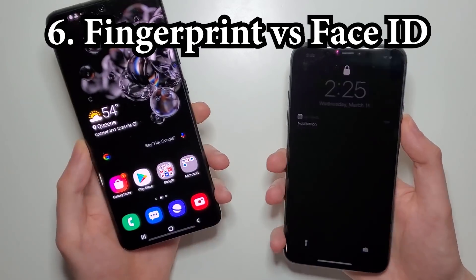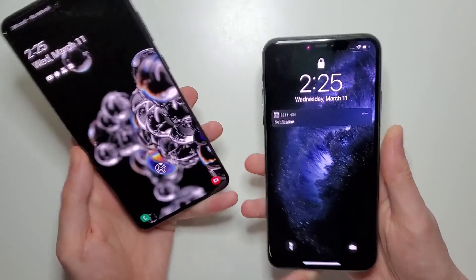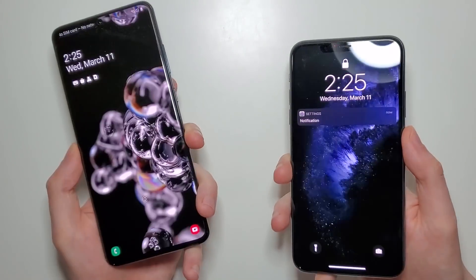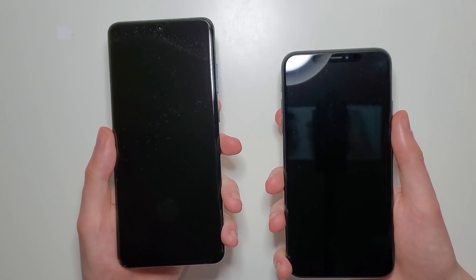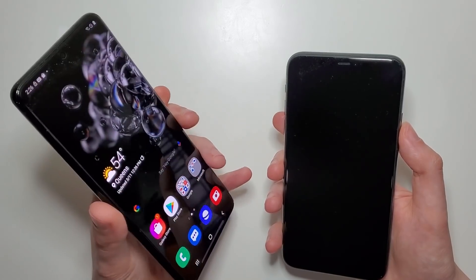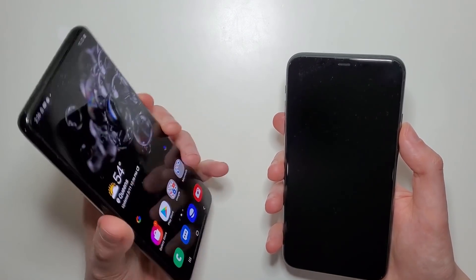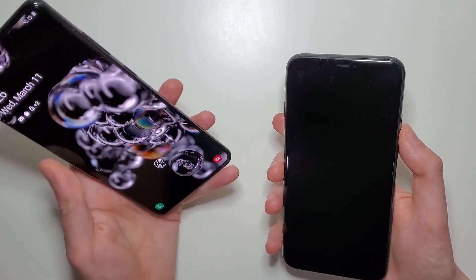So now for the display fingerprint — first face unlock. Alright so the Samsung wins there. Now I will say for the Samsung you do have to be very precise for it — you have to make sure you have your fingerprint directly on it. So I'd say the iPhone is more accurate, but again the Samsung is a bit quicker.